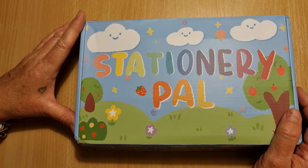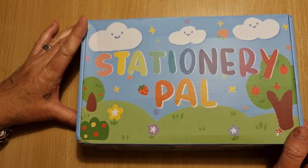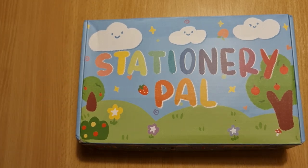I bought a mystery box so I have no idea what's in here. I just took it out of the packaging and I'm going to see it with you guys for the first time.